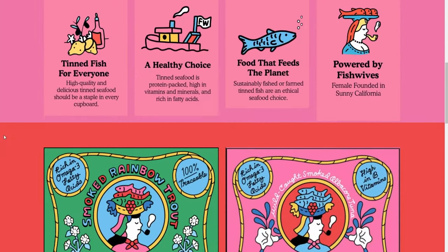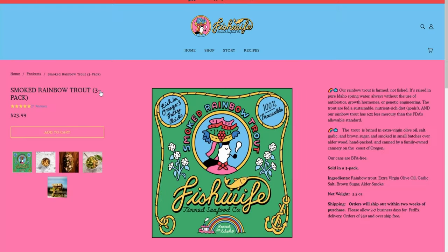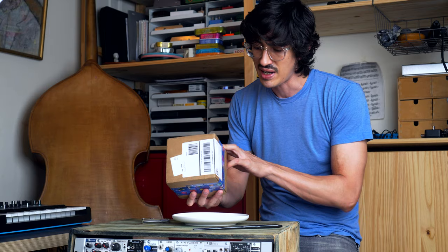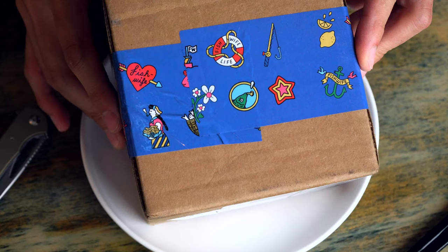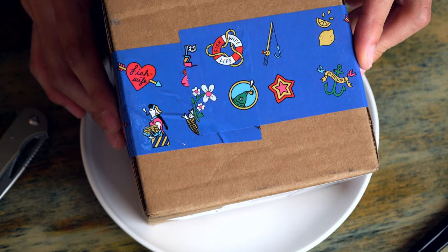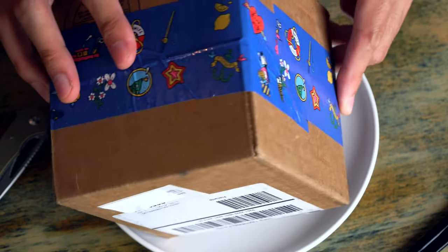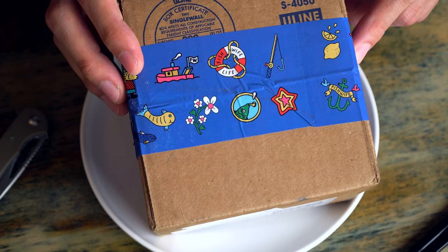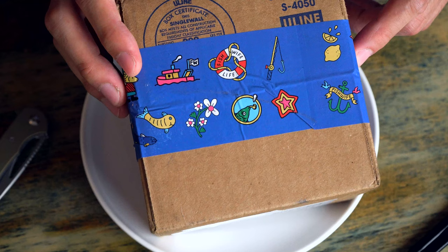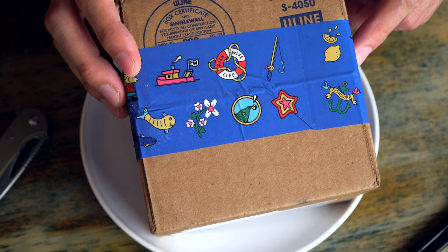We went on their website, we picked it out. I think it's still available. I didn't open the box because I wanted to show you guys this nice tape that they put on the box. So exciting. You get this, and you know there's fish inside — you get all these nice little pictures of the boat and a life preserver and a fishing pole.